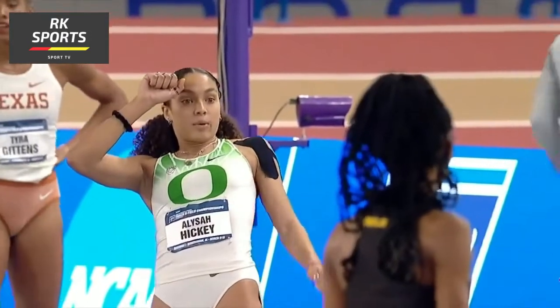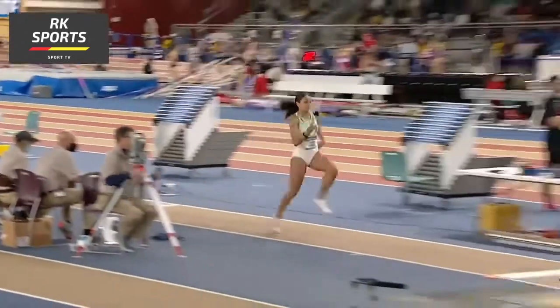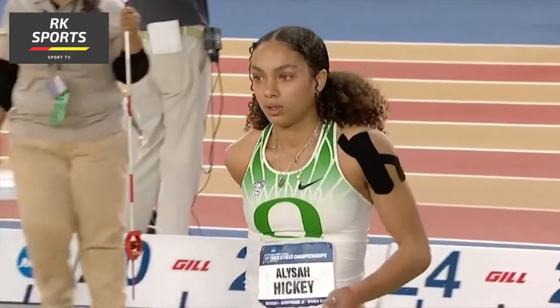Her first attempt — check out what she did. Great speed off the runway, and that was a really nice takeoff. Twenty-one feet, one and a half inches. She takes the lead.